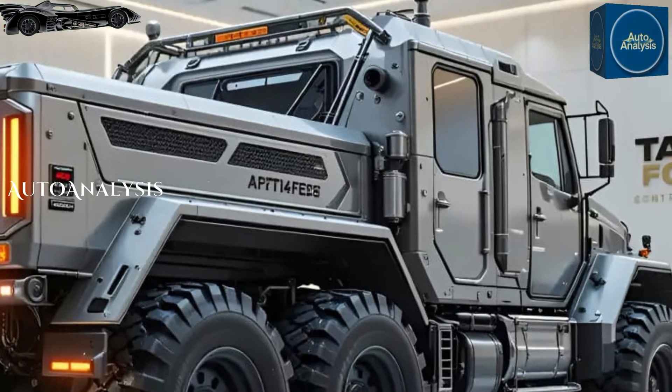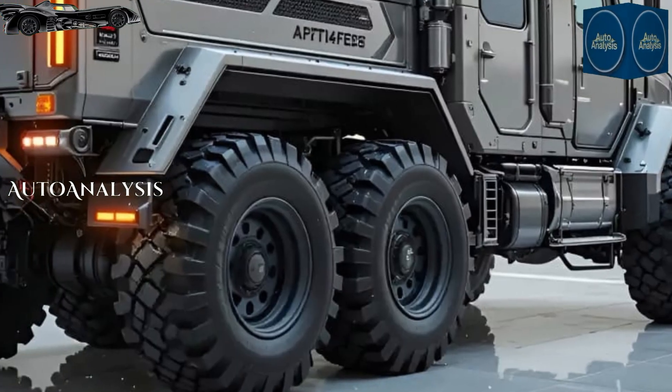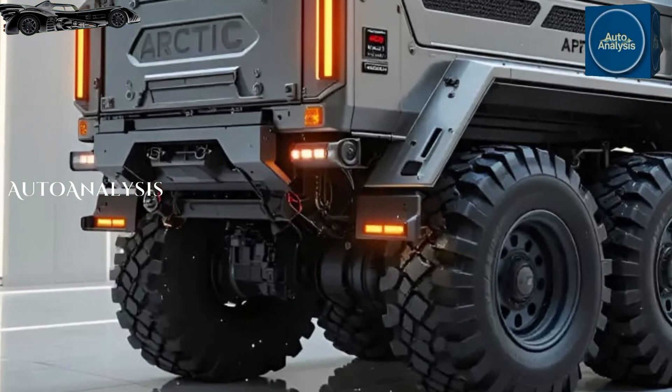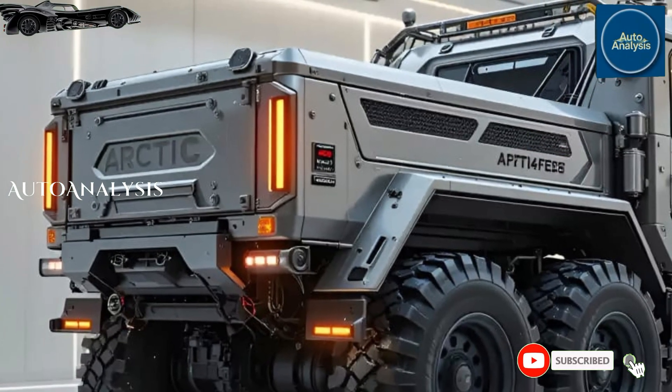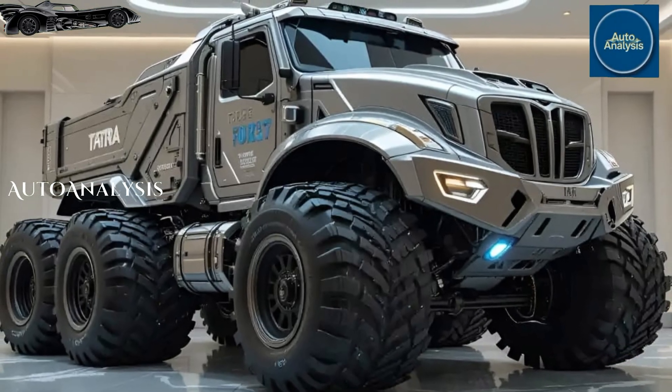Payload capacity remains massive, with the 6306 variant capable of hauling up to 10 tons even through deep mud or broken urban terrain. But the real edge of the T8 15-7 is its longevity — field tests show it can remain operational with minimal maintenance far beyond other platforms in its class.